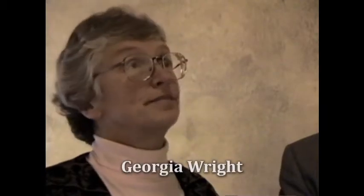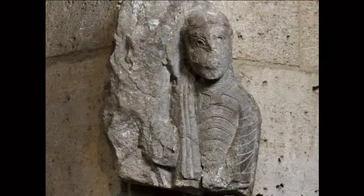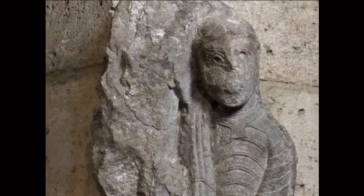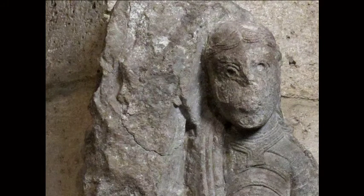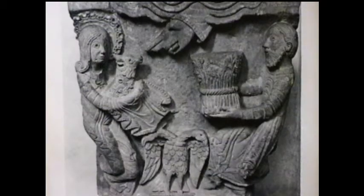My colleague Georgia Wright, who is also a medieval art historian, will explain how he first tried to identify its origin by looking at its style. As is often the case, there was more than one opinion about where this fragment came from. We found another piece which shares some characteristics of its style. It shows Cain and Abel sacrificing to God.